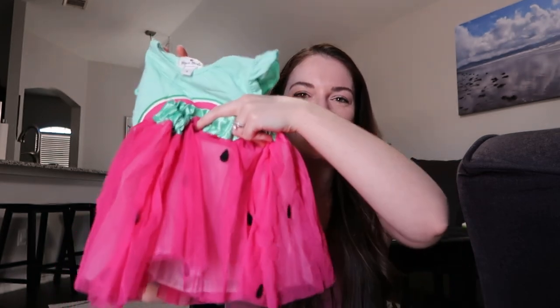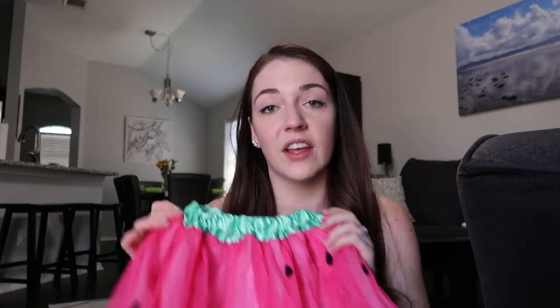Lyra really likes anything frilly or girly, so I know she's going to love wearing this. Plus this could even be used as a Halloween costume — it's pretty stretchy too so I think it'll last a while.